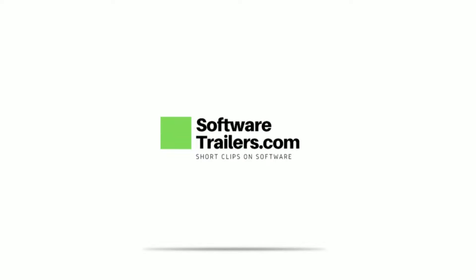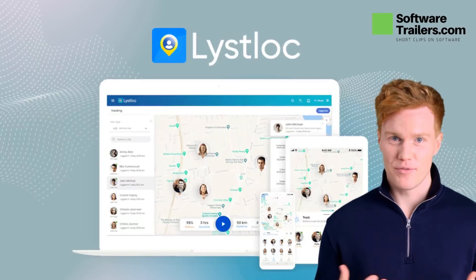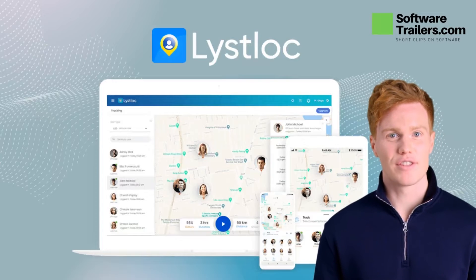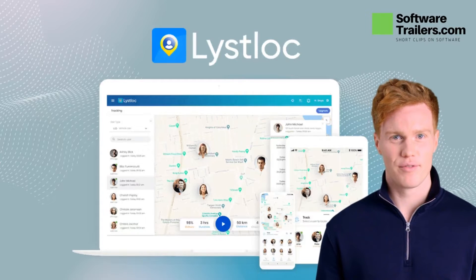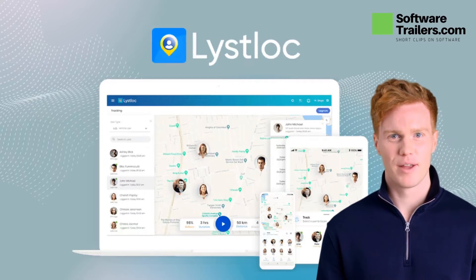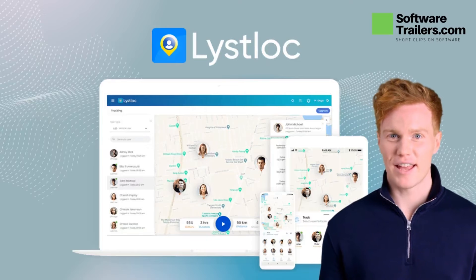Welcome to SoftwareTrailers.com. Meet ListLock, a location intelligence tool that assists you in better managing your field or remote staff. This tool offers real-time location-based attendance, live tracking, task management, data insights, and API services.